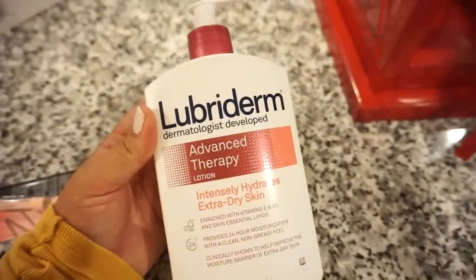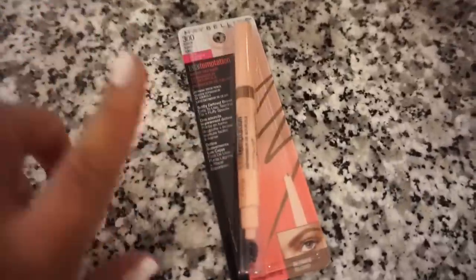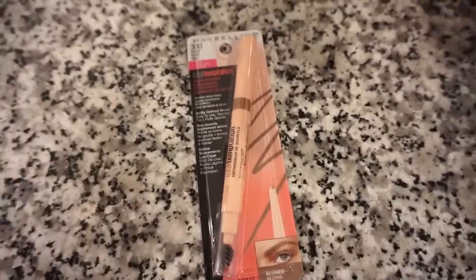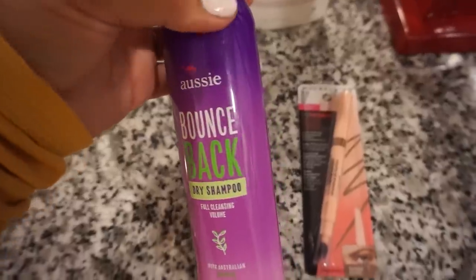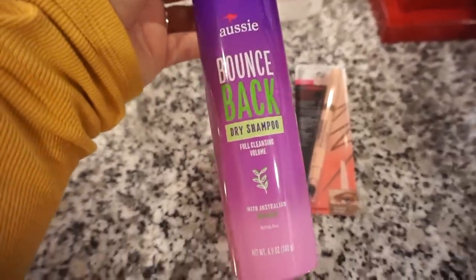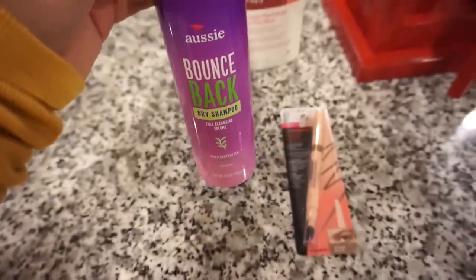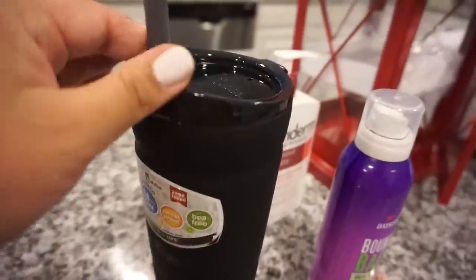My skin gets so dry in fall and winter, and I've been loving this lotion, so I stocked up. I also got another one of these brow pencils — it's a great price, very pigmented, buttery and soft, blends really easily. And you guys know I love my Aussie dry shampoo — I think they always change the packaging but I'm pretty sure this is the same one I've gotten two or three times. It's really good and only about five dollars.